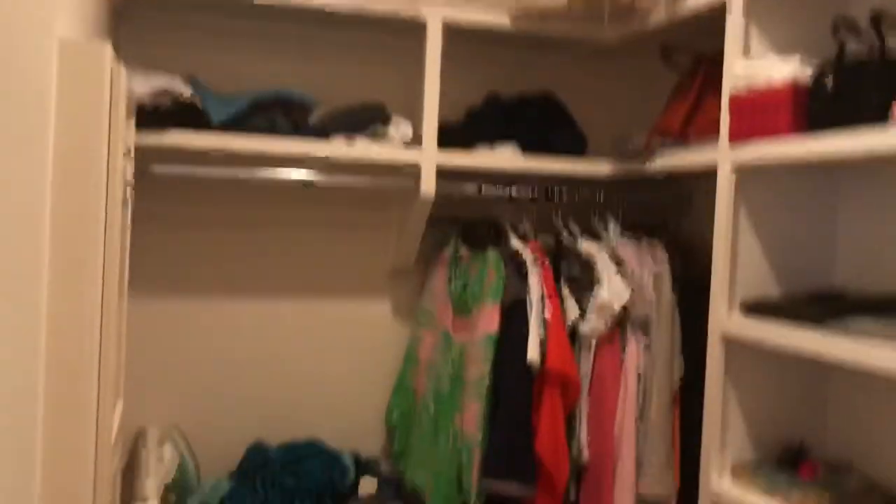Golf course. You do have a walk-in closet in your master that is a nice size, and now we'll go on to see the other bedrooms.